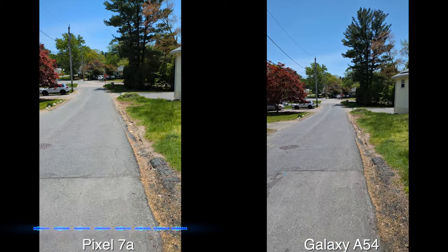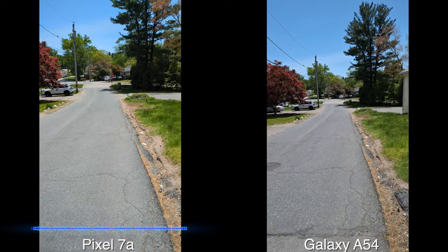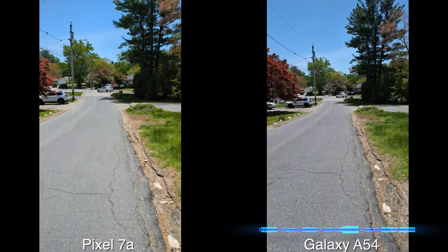Now going to the front facing cameras, the Galaxy A54 shoots at 4K 30 max while the Pixel goes up to 4K 60, but I just want to see what stabilization is and what the front facing cameras look like.